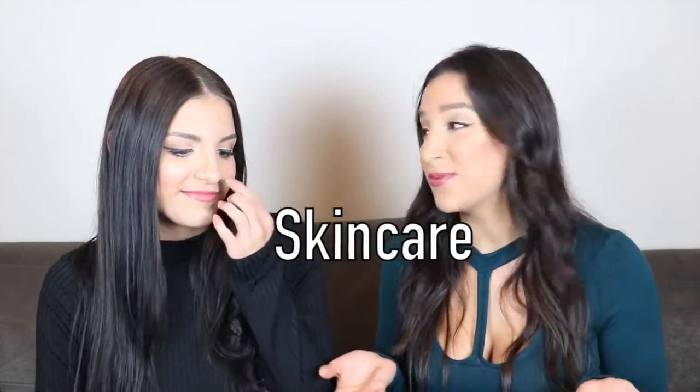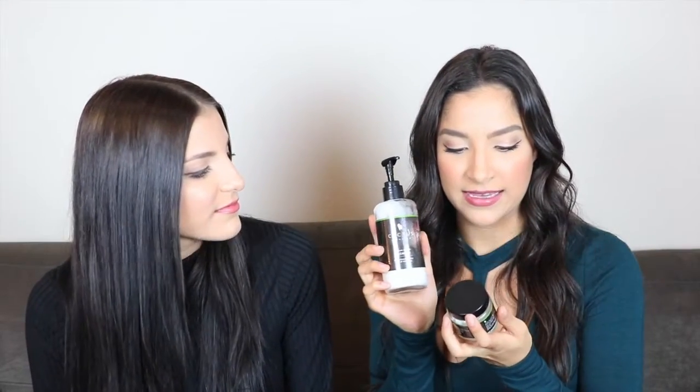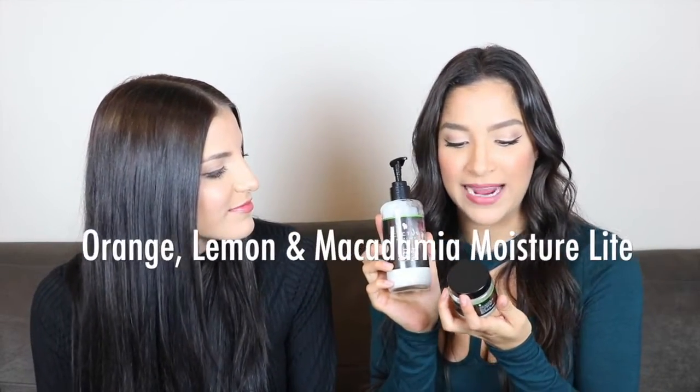So the first thing, let's just get started with skincare. I can't tell you how many good things I have to say about cactus skincare. If you've watched this before, you know that all we talk about is pretty much cactus skincare. What we have right now is the Lemon Myrtle Cleanser and the orange lemon and macadamia light smell. These are our two favorites. These products smell pretty much like lemon and citrus, so if you're someone who likes those lemony, citrusy smells, cactus skincare is for you — especially if you have sensitive skin.